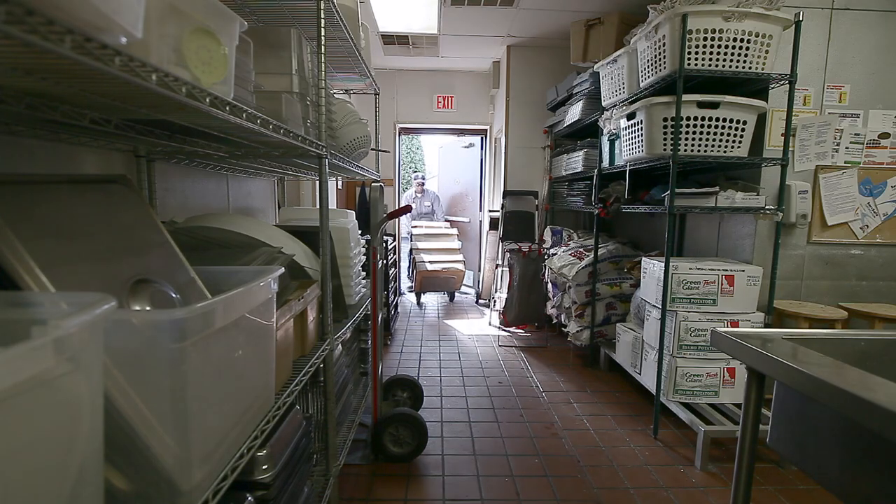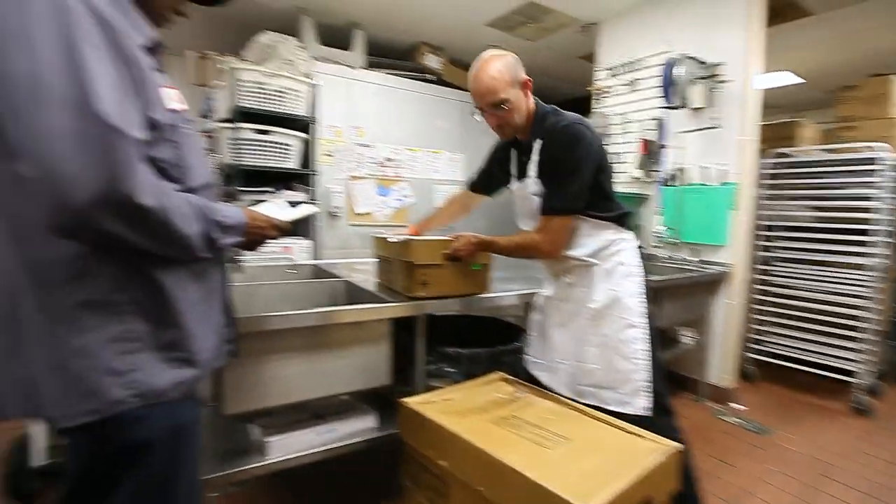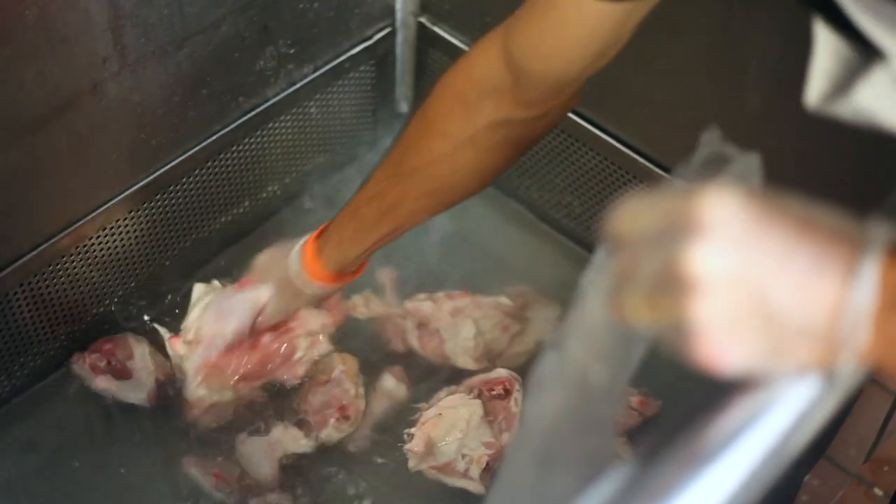At Chicken Chack, we do a lot of little things that make a big difference. Each morning, our chicken arrives fresh daily. We inspect the chicken for freshness and quality. We then marinate the chicken in our own special marination. We mix it with water and let the chicken sit in that marination and absorb the flavor for about 8 to 10 hours.